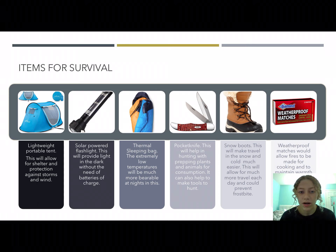The solar power will allow the contestants to use their flashlight for the entire time. The thermal sleeping bag is extremely important since it is so cold there, so they don't freeze at night and it will be much more bearable and survivable. The pocket knife will help with hunting, creating tools to hunt, and prepping plants and animals for consumption.